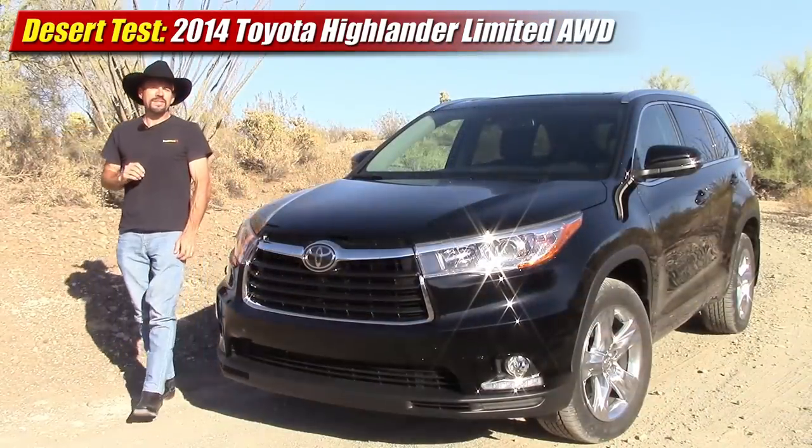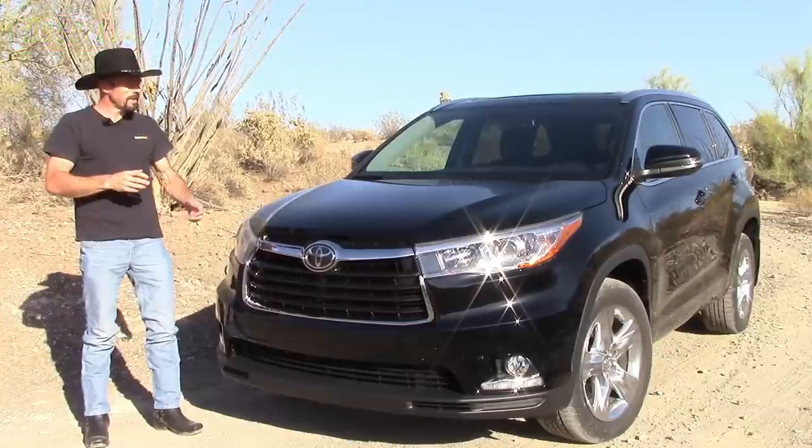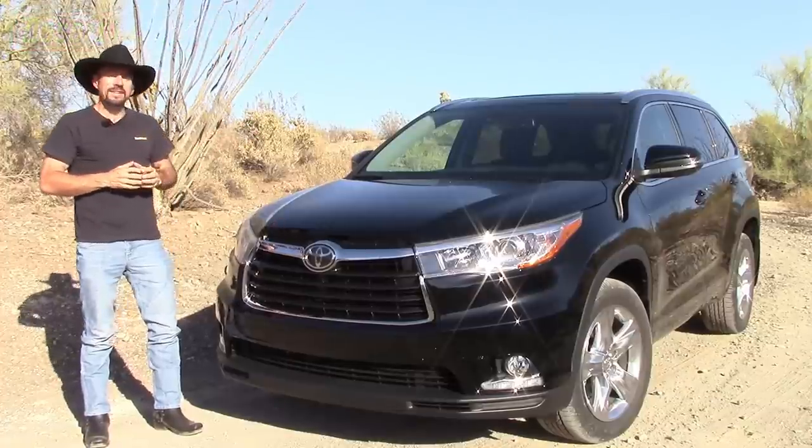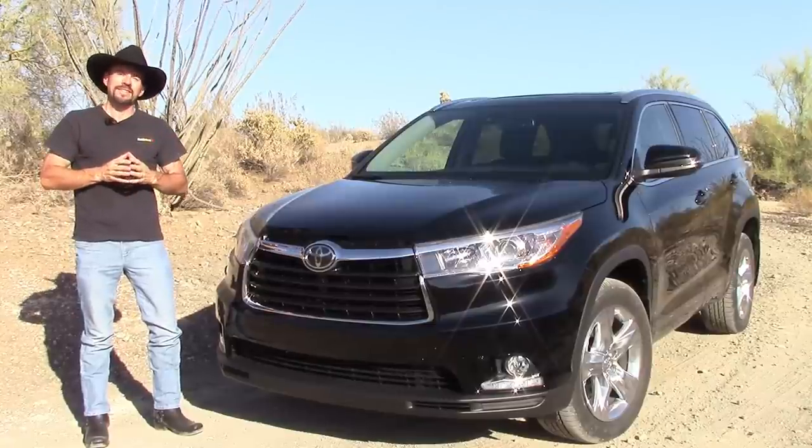Hey friends, Sam Hamart for Test Driven TV. Today we're test driving a 2014 Toyota Highlander Limited. This is a beautiful black-on-black example with chrome wheels, and it's just going to be a shame to get a little bit dusty.